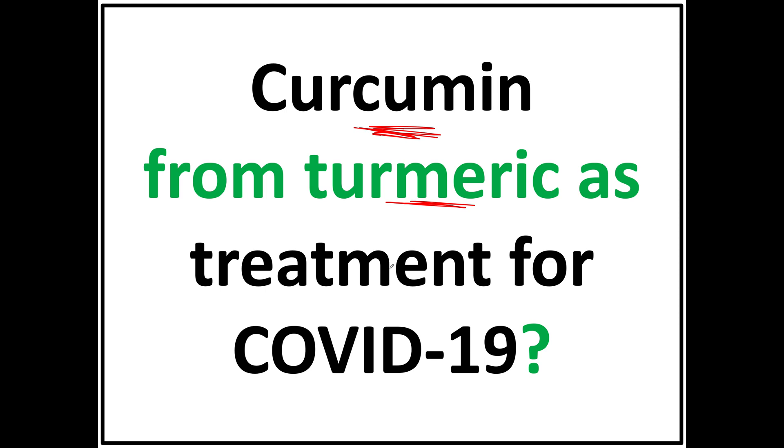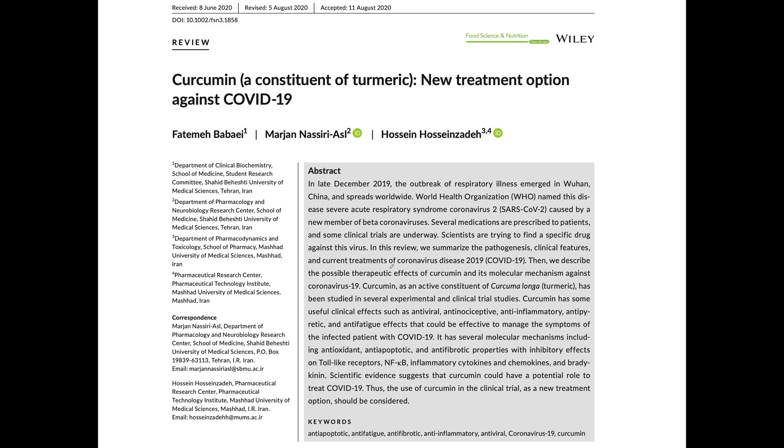Is that possible? Well, this is the paper that just came out. It was accepted in August of this year and came out recently. You can see: 'Curcumin, a constituent of turmeric — new treatment option against COVID-19.' Now it should have a question mark, because it hasn't been demonstrated yet.